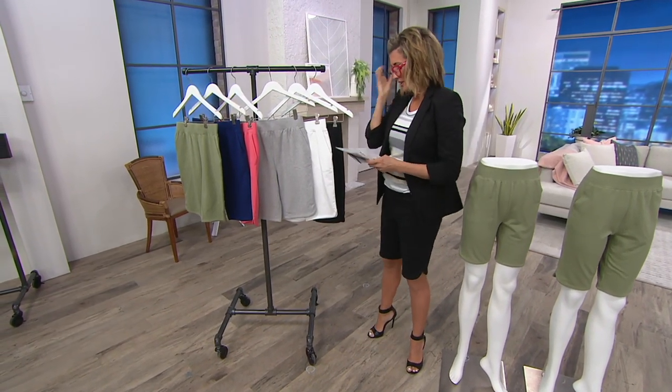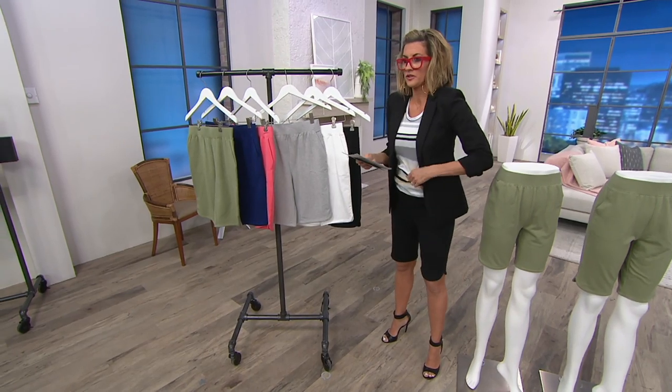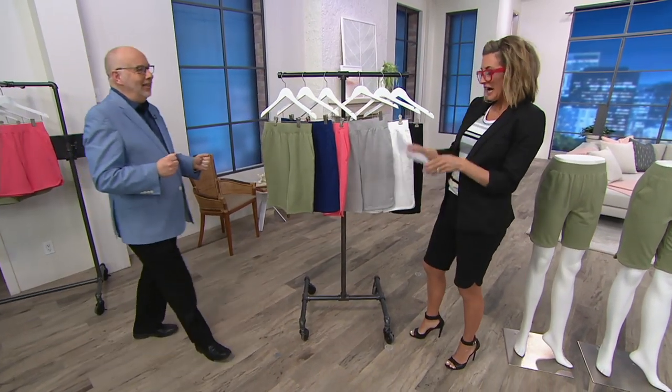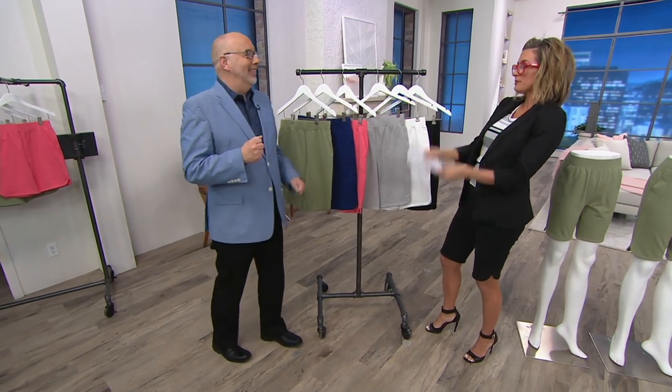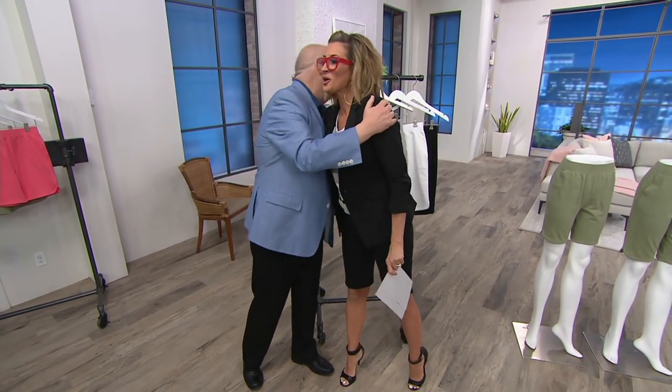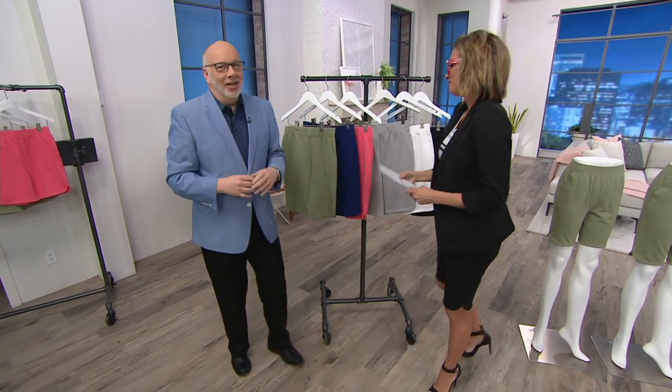I'm going to take you through colors, but I'm first going to introduce our guest because it's more fun to do this with Gary Gobin — the Gobster, the Gobers — than by myself. Hi, Gary Gobin, senior designer for Denim & Company. A.K.A. Gobster. The Gobers. The Gobies.